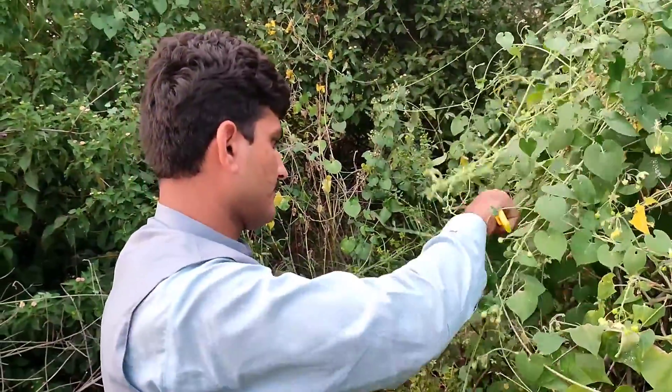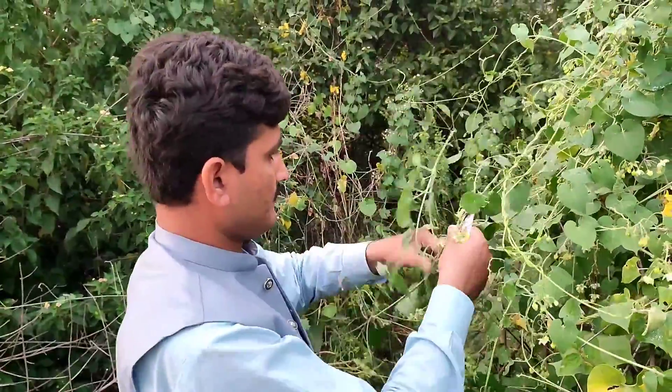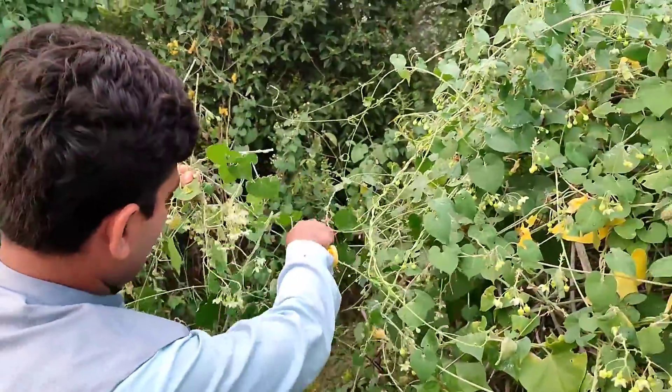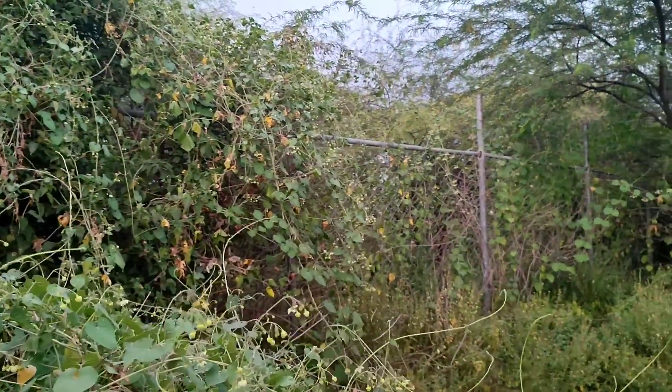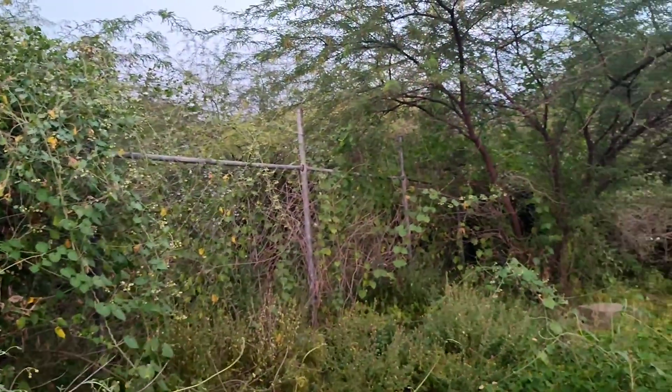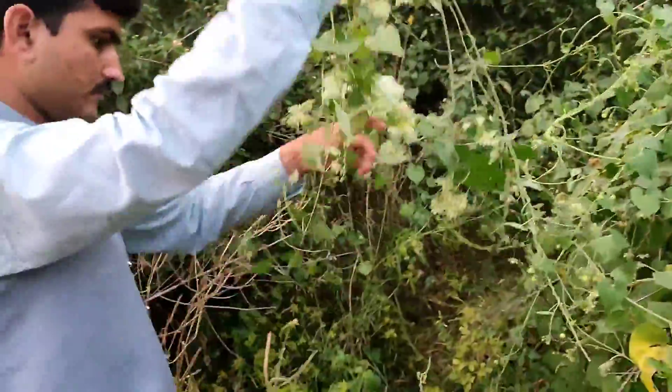Here you can see my student who is working on Asclepiadaceae in the Potohar Plateau salt range of this area. This is a very important area. Here you can see a well-grown specimen of Pergularia daemia climbing on Prosopis juliflora, Prosopis cineraria, and Acacia nilotica.